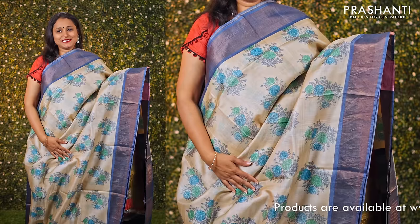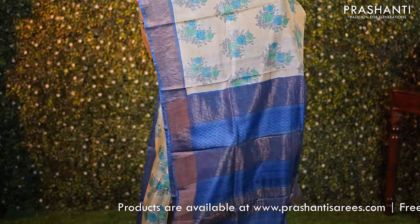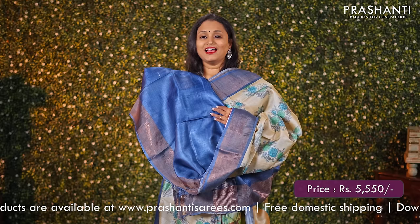Off white with blue — one more beautiful colour combination. Contrast antique borders with floral printed buttas running throughout the saree. A simple zari lined pallu and a matching plain blouse, priced at ₹5550.